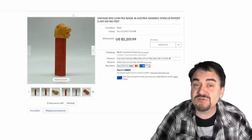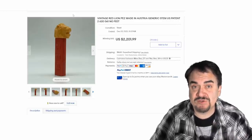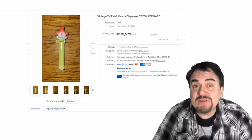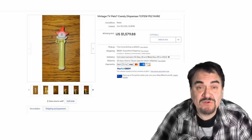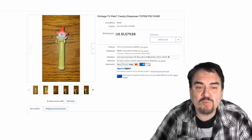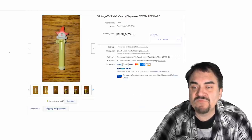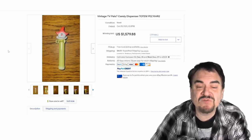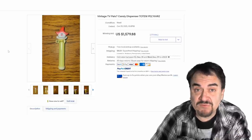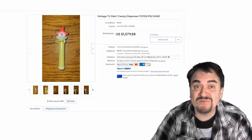Most of the good ones are going to be marked Austria — that is a name you need to look for, and it will be marked on the side of the Pez itself on the red section. Now the more odd or unique the Pez is, the more it will be worth. This one is listed as a totem Pez — it is round, not squared off like most of the ones you see. This one went for $1,579.